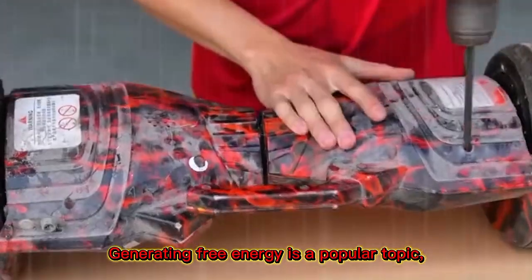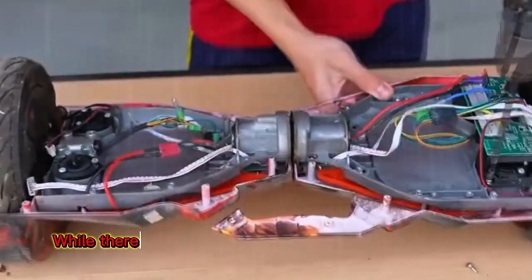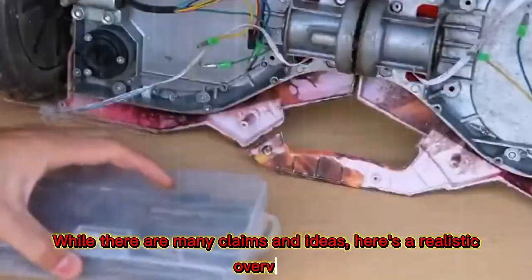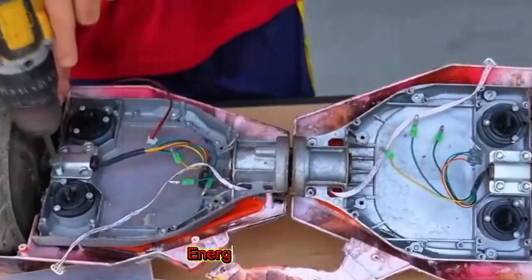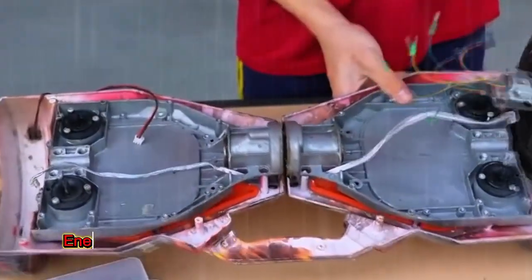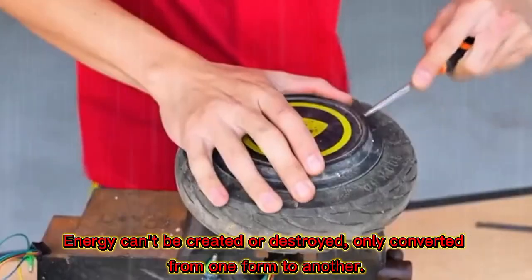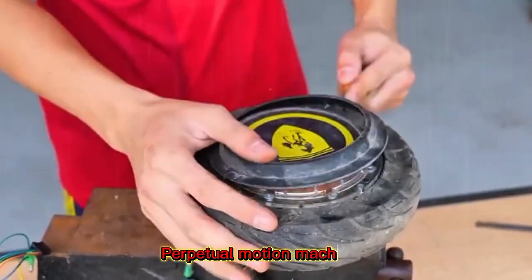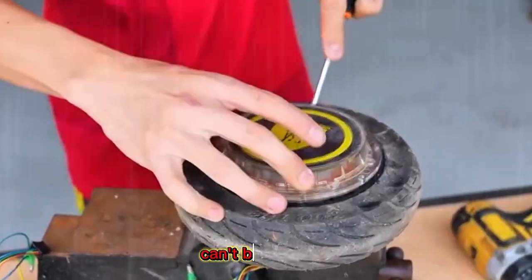Generating free energy is a popular topic, but it's essential to understand the laws of physics and the current state of technology. While there are many claims and ideas, here's a realistic overview. Current understanding: energy conservation — energy can't be created or destroyed, only converted from one form to another. Perpetual motion machines are hypothetical devices that can't be built due to the laws of thermodynamics.